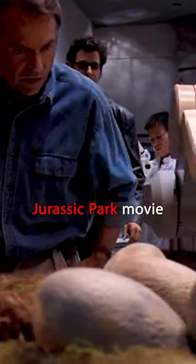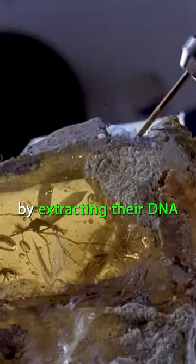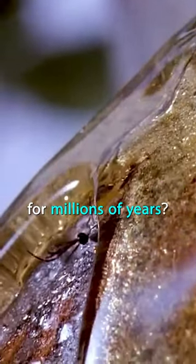Do you remember the Jurassic Park movie in which they recreated the dinosaurs by extracting their DNA from a mosquito that sucked dinosaur blood and then somehow got trapped in amber for millions of years?